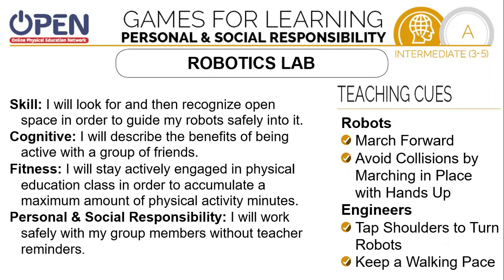For our skill target today, we're going to look for and recognize open spaces in order to guide our robots safely into them. Our cognitive skill will be to describe the benefits of being active with a group of friends. Our fitness skill today will be to stay actively engaged in our PE class in order to accumulate a maximum amount of physical activity minutes. Our personal and social responsibility skill today will be to work safely with my group members without teacher reminders.